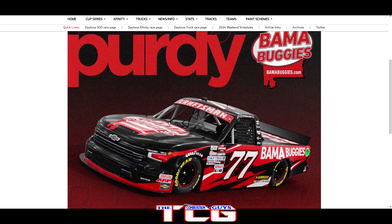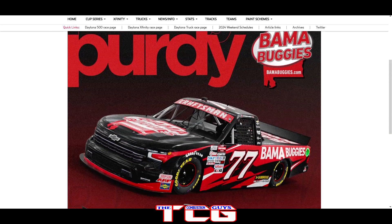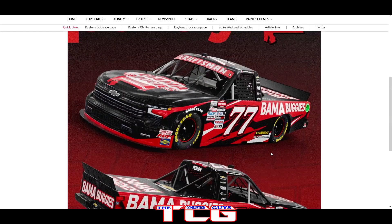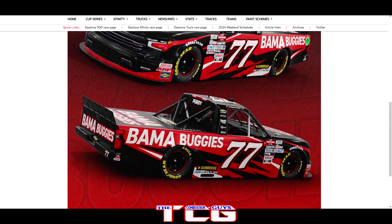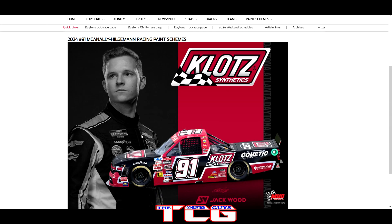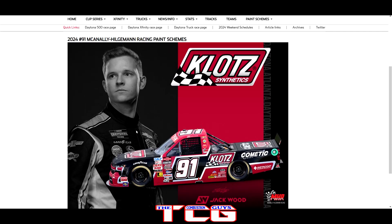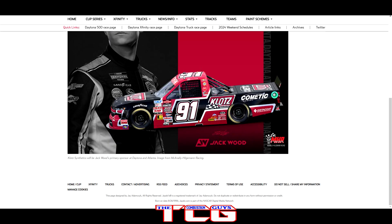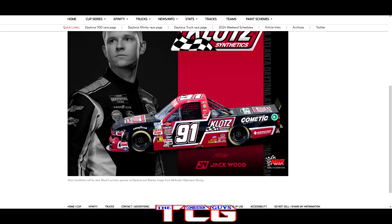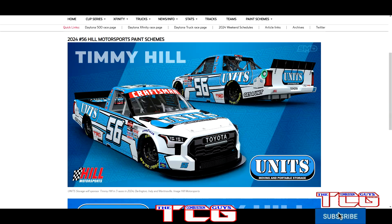Spire Motorsports — we get Chase Purdy in the Bama Buggies truck number 77. Not too bad, looks pretty good — a little different from previous Bama Buggy schemes but you still got all the main colors there. Then we got the number 91 with Jack Wood — not a bad looking paint scheme, with the darker red, black, and white going into a silver. A little odd how the black cuts out around the number, but other than that not a bad paint scheme.